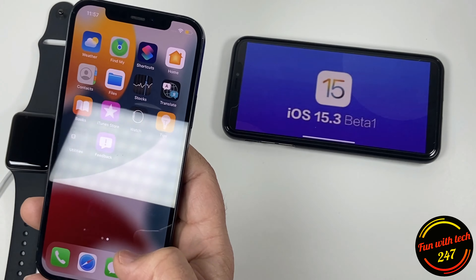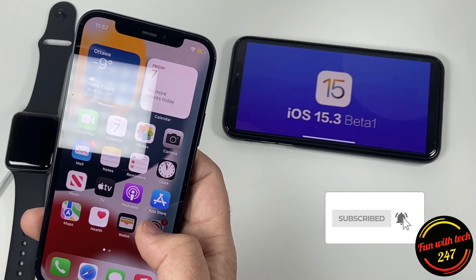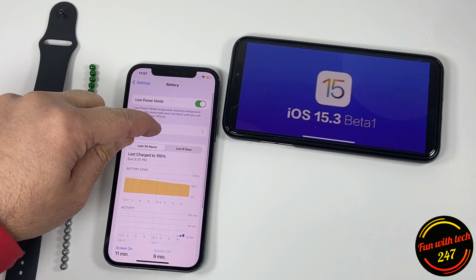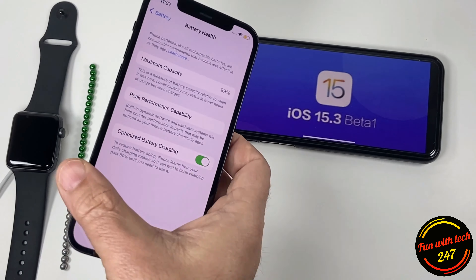Battery performance is not bad — it's fine on iPhone 12 as well as on iPhone 13. If we go into battery settings, the battery health is 99%. I've been using this phone quite a while alongside my 13 Pro as my secondary phone, but still the battery performance is good. There's no issue with battery performance in iOS 15.3 beta 1, and no serious issues have been reported.